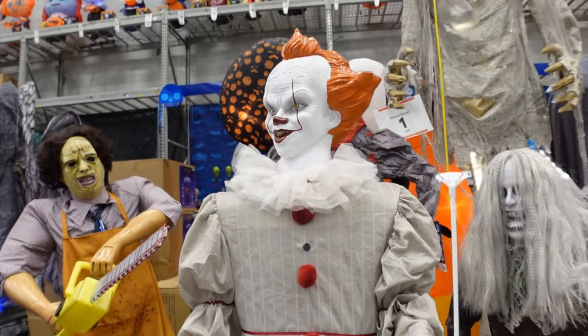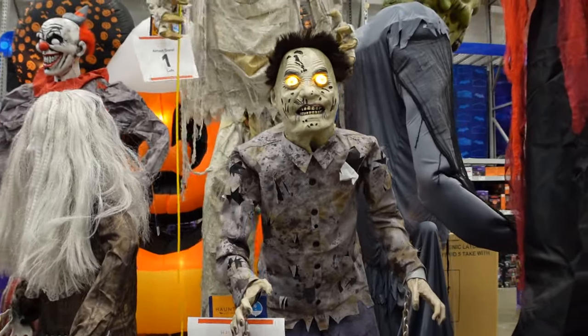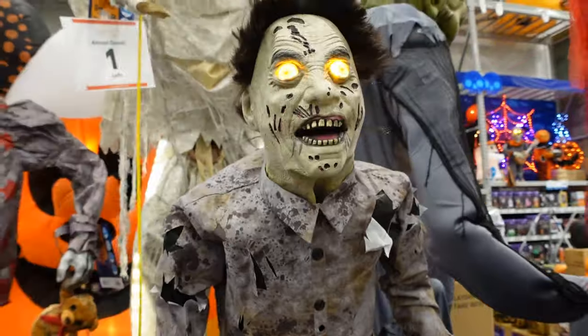Moving on — right here we only got two left of these zombie characters. He is $209.